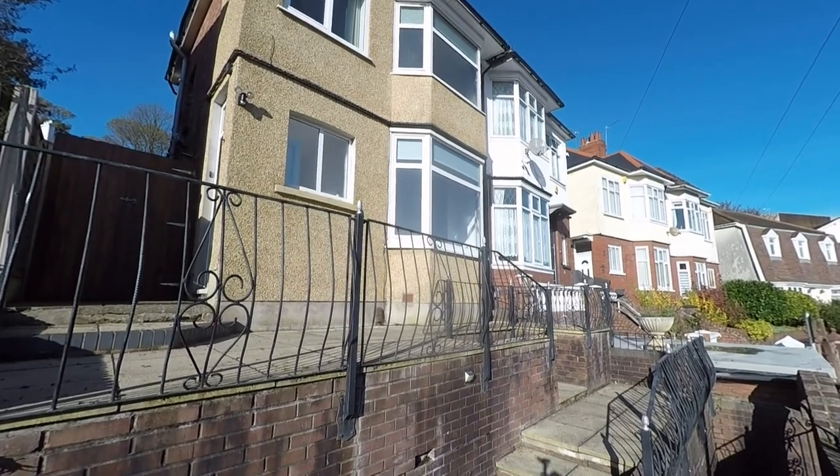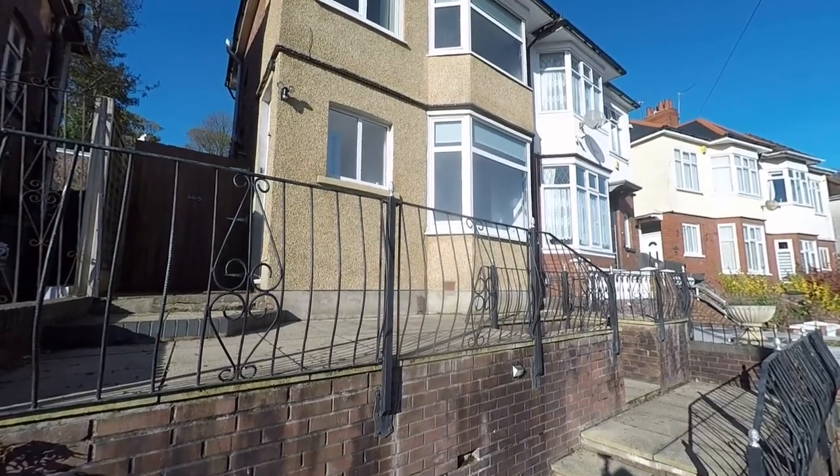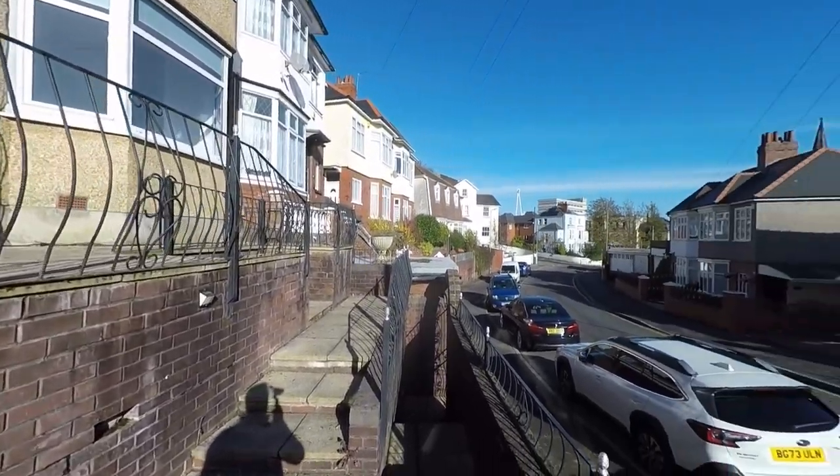Welcome to this video tour of this immaculately well-presented, three/four bedroom extended semi-detached family home, situated within this extremely convenient and highly sought-after residential area of Newport.